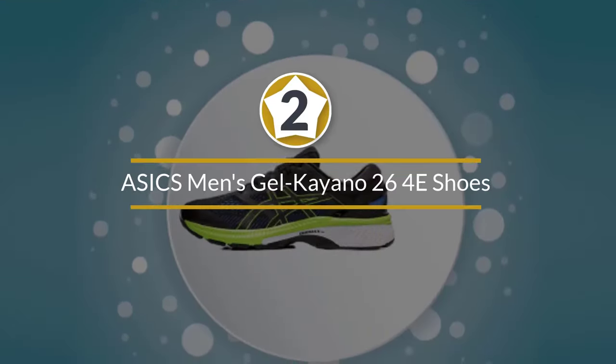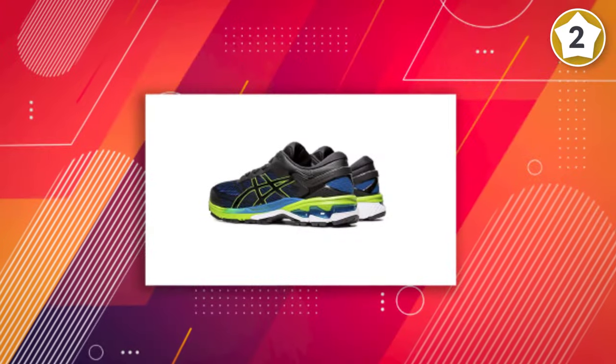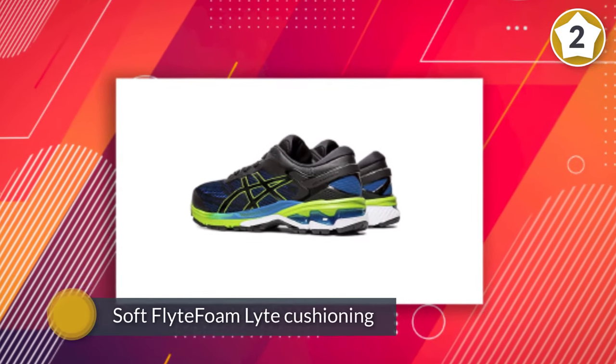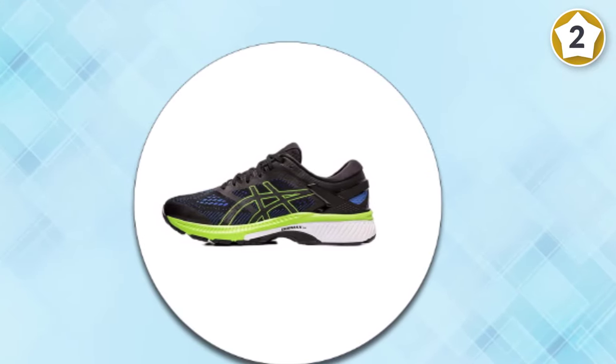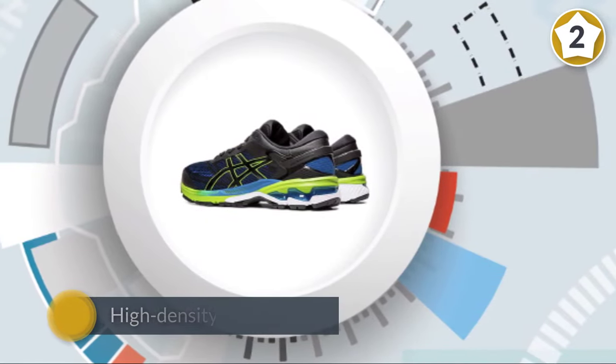Number 2. Asics Men's Gel Kayano 26 4E Running Shoes. The midsole at the heel has soft FlyteFoam-like cushioning beneath a thicker layer of visible gel, which manifests as softer compared to the previous generation. Beneath your arch, a high-density medial post and a plastic truss prevent torsional flexion, quelling overpronation forces.